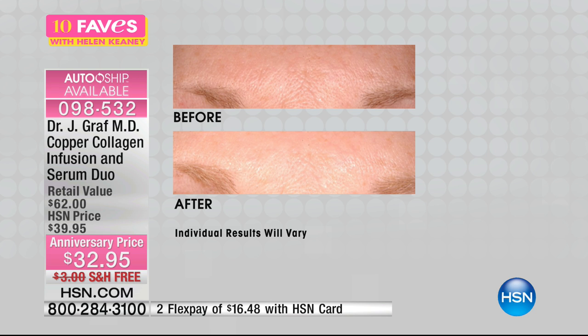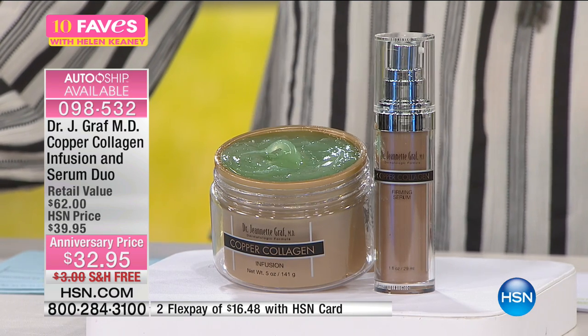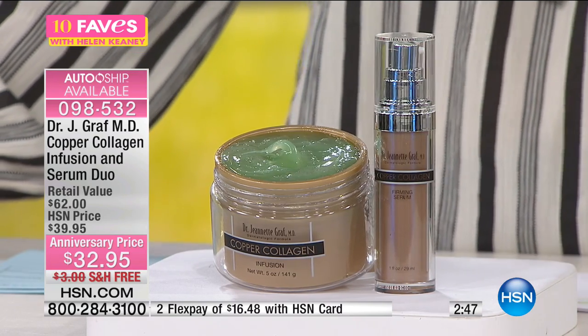For just 95 cents you're getting the huge five-ounce infusion. Before and after photos show reduction of fine lines and wrinkles — smoother, more luminous skin. But what's hard to see in a picture is the firmness — that elasticity springing back is what makes a big difference. Item number 098-532. Copper and collagen work together — you have to have copper to produce collagen. When our natural collagen starts declining in our 20s and continues dropping through our 30s, 40s, 50s, that's where this copper collagen duo really helps restore that firmness.